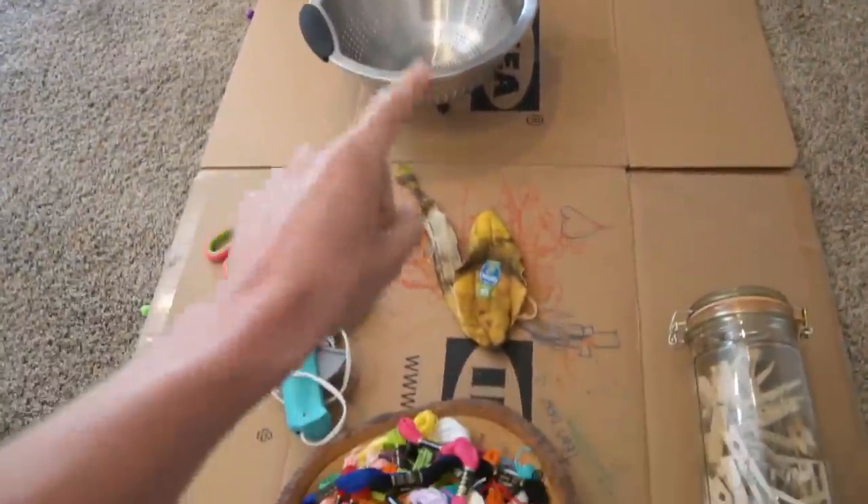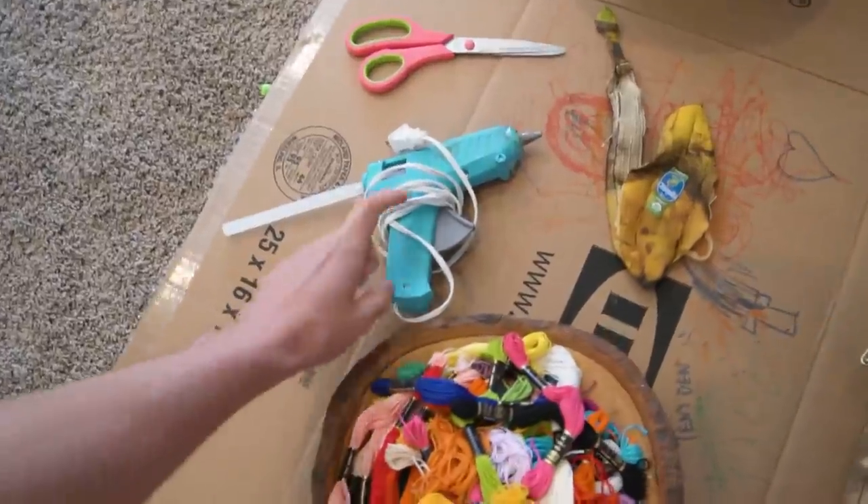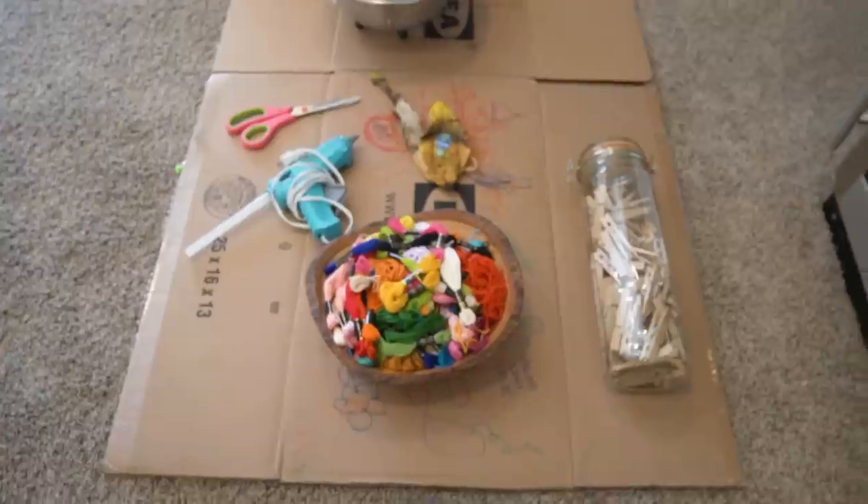Hey guys, I have all my items laid out — the strainer bowl, banana peel, clothespins, yarn, and a cardboard box. Andrew also told me to get a hot glue gun and scissors. I don't know what he's going to make out of this. I'm very curious to find out.